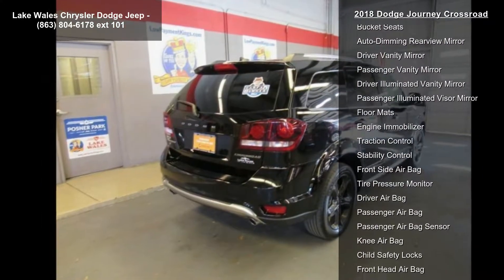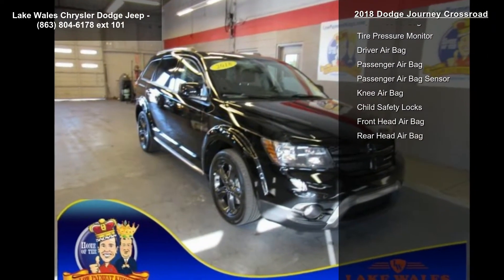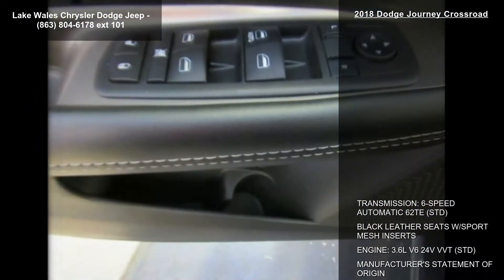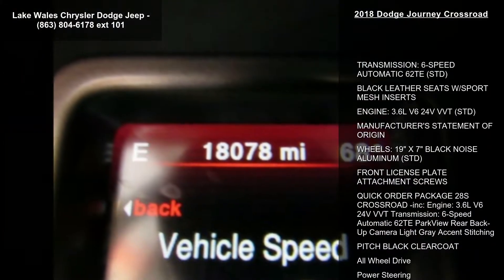Quick order package 28S Crossroad included: 3.6L V6 24V VVT engine, 6-speed automatic 62TE transmission, Parkview rear backup camera, light gray accent stitching, pitch black clear coat, and all-wheel drive.